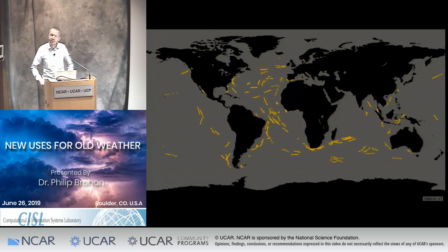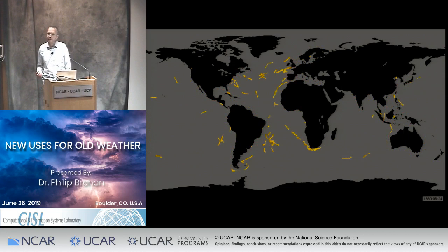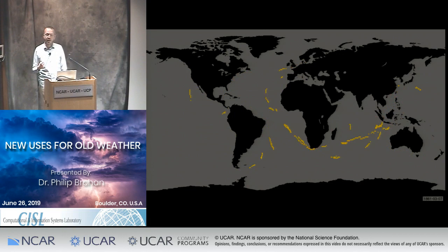Basically, I'm an observationalist. My job is to build climate data sets, to take historical observations and turn them into great products. As an observationalist, I'm keen on all different varieties of observations. We need all sorts of observations to build our understanding of climate, but I don't love them all equally. I'm keenest, really, on ships.